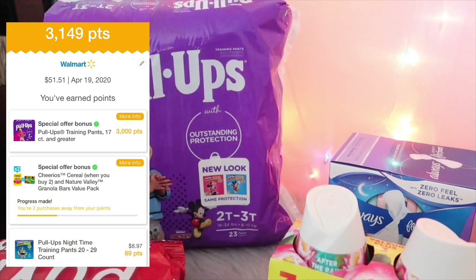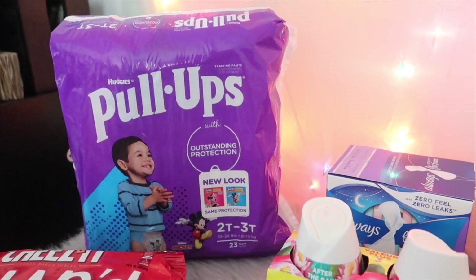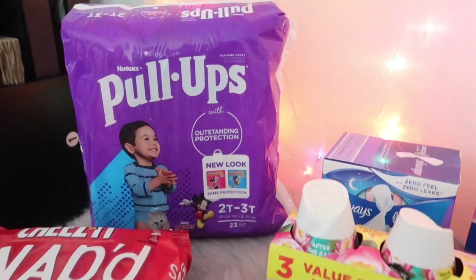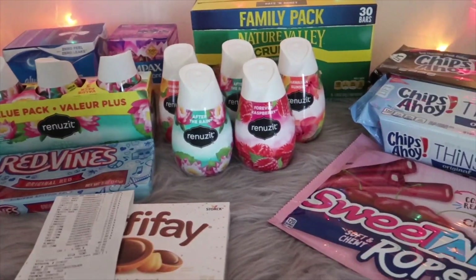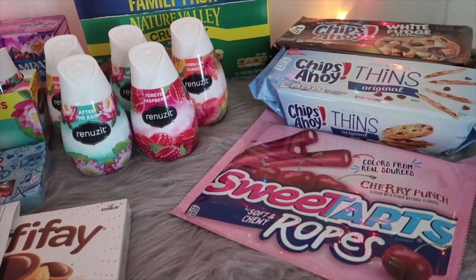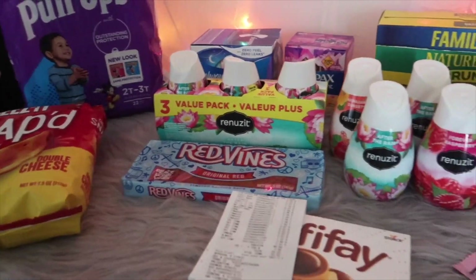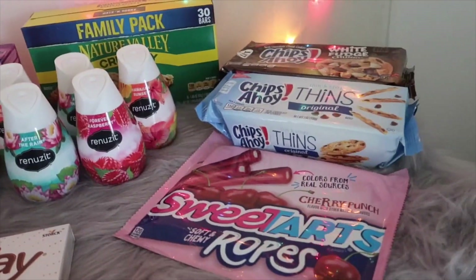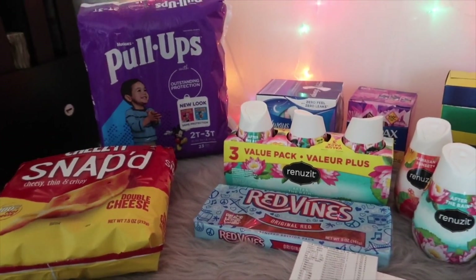I also submitted my receipt to Fetch Rewards for the 3,000 points on the Pull-Ups, which is $3. So $21.99 minus $3 brought the overall total for this entire transaction down to $18.99. I have 20 items total, so dividing $18.99 by 20 items makes each item just $0.94 — which is an amazing deal.